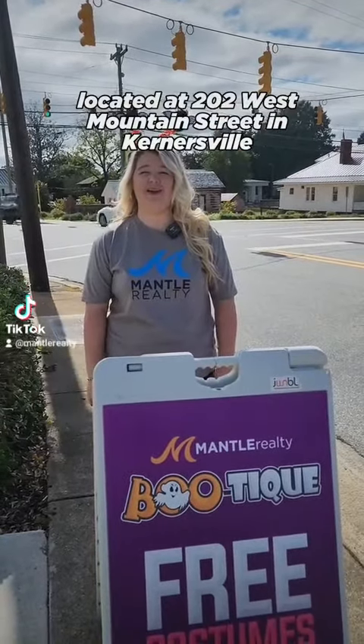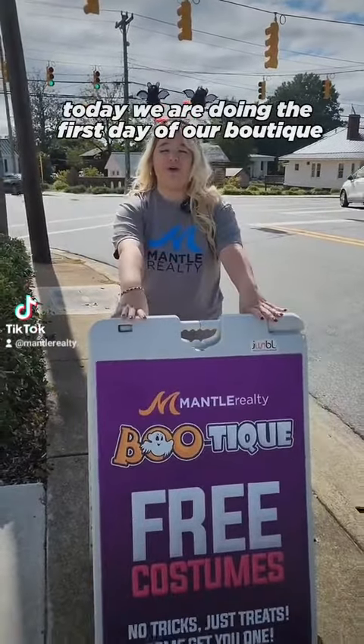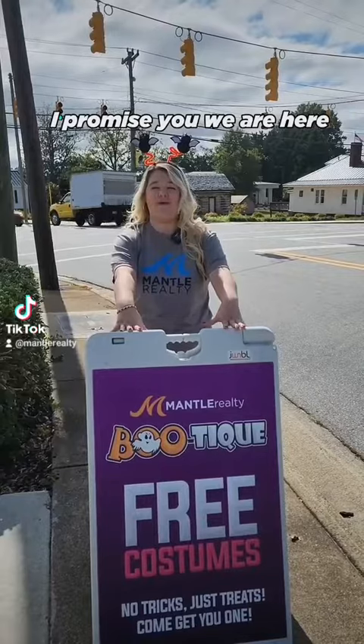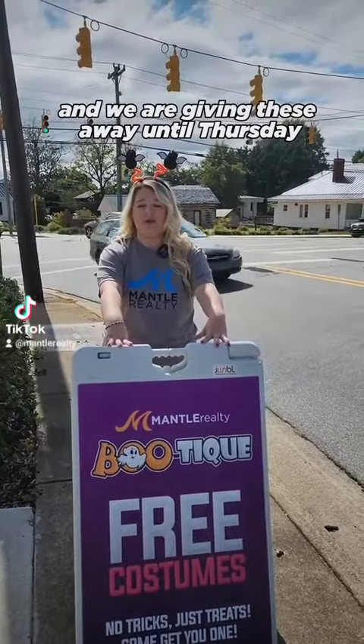Hey y'all, it's Lauren from Mantle Realty located at 202 West Mountain Street in Kernersville. Today we are doing the first day of our boutique costume giveaway. If the sign is here, I promise you we are here. Come in and stop by and get some costumes — we are giving these away until Thursday.